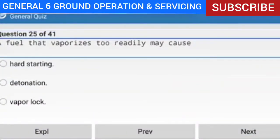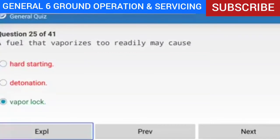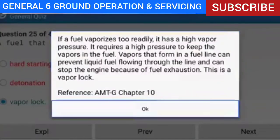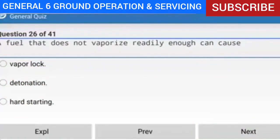Question 25 of 41: A fuel that vaporizes too readily may cause what? Answer: Vapor lock. Explanation: If the fuel vaporizes too readily, it has a high vapor pressure requiring high pressure to keep vapors in the fuel. Vapors that form in a fuel line can prevent liquid fuel from flowing through the line and can stop the engine due to fuel exhaustion — this is a vapor lock.